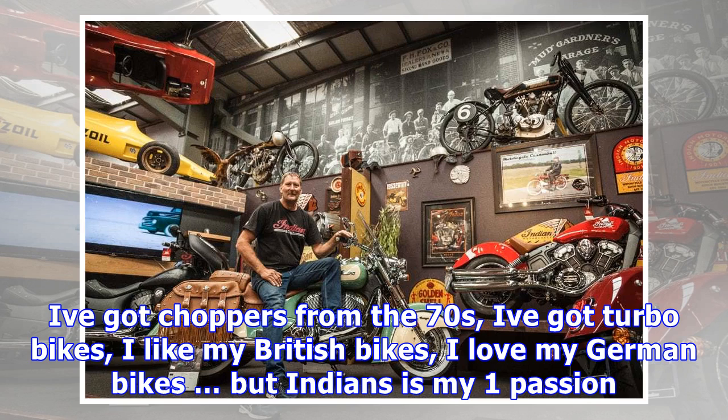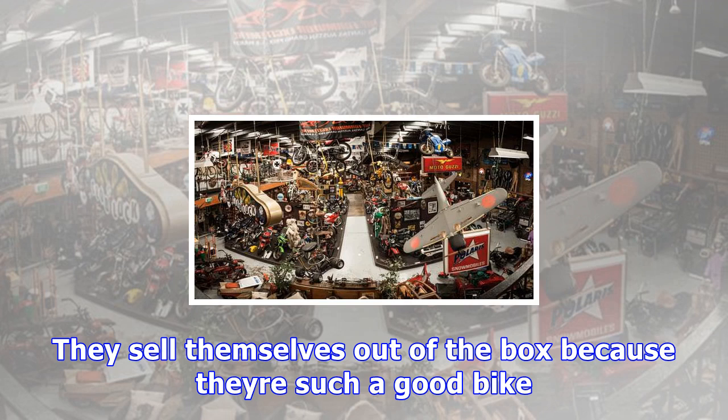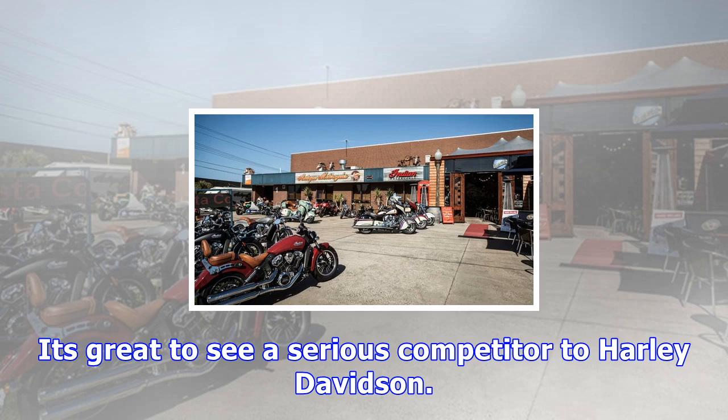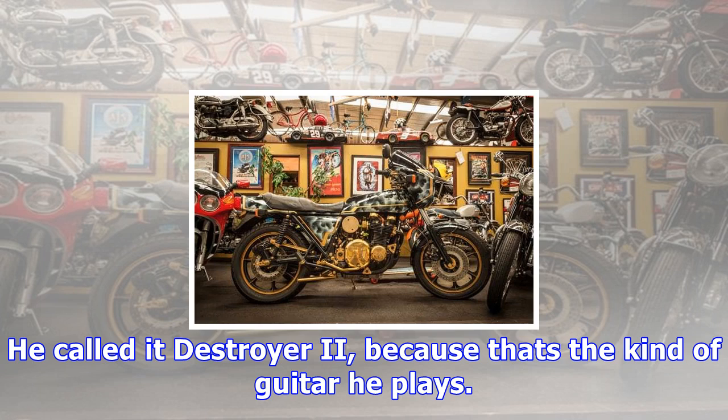I prefer original condition bikes. I've spent most of my life taking chopper forks and handlebars and Craig Vetter fairings and touring bags off motorcycles and returning them to their original condition. I've got choppers from the 70s, turbo bikes, I like my British bikes, I love my German bikes, but Indians is my one passion. We became a dealer for Indian about 12 months ago. They sell themselves out of the box because they're such a good bike. It's great to see a serious competitor to Harley Davidson.